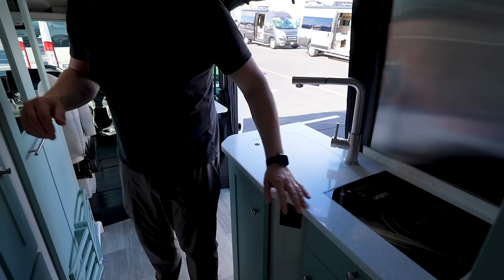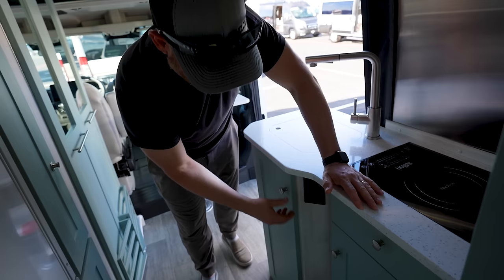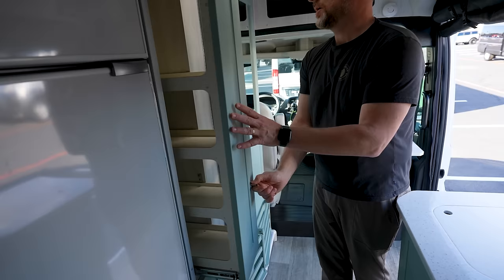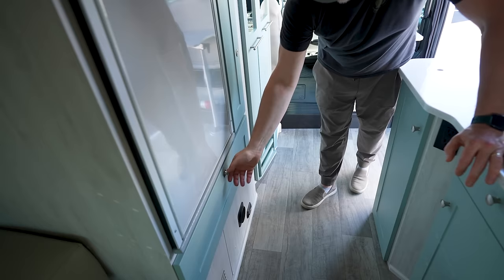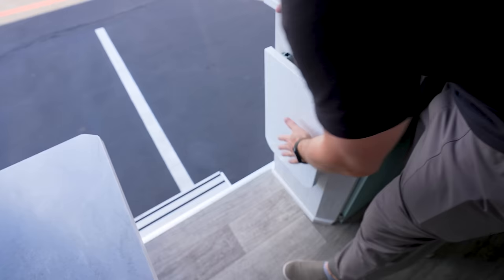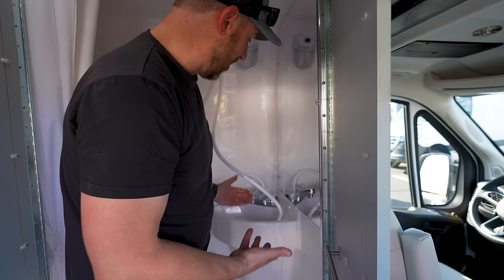Underneath we've got lots of storage drawers — they are soft close, which is nice. They do go with knobs rather than push-to-lock like the overhead ones. There's a nice little pantry and a big drawer, though they keep the weight down with pretty lightweight materials so you could break that drawer with heavy pots and pans. Then you have your refrigerator with a couple of bins and a separate freezer, and a countertop extension.